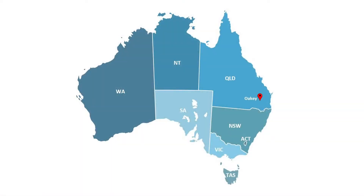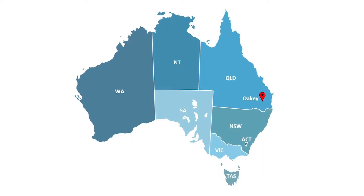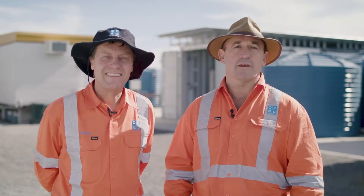Hi guys, here we are. We've made it up to Oakey, just west of Brisbane, about three hours up in Queensland. And we're here at the OPEC PFAS Water Treatment Plant.